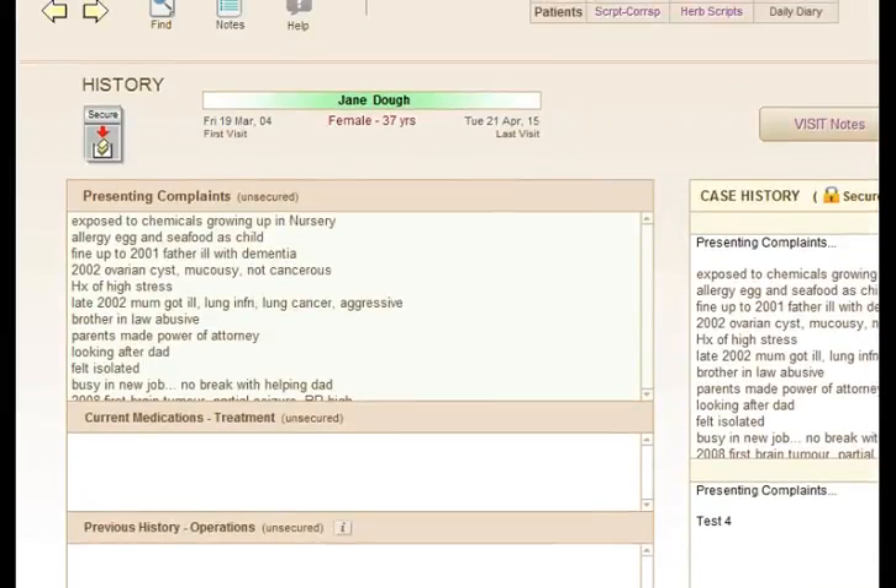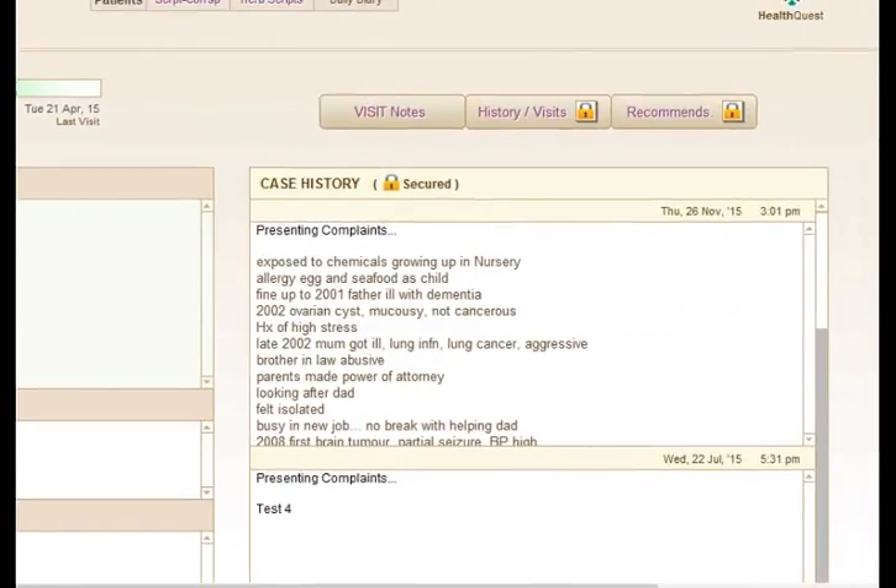Another important part of HealthQuest is that you have the ability to secure these notes. This will date and timestamp the notes that you've made for your patients, which is important to protect you from medical malpractice suits.